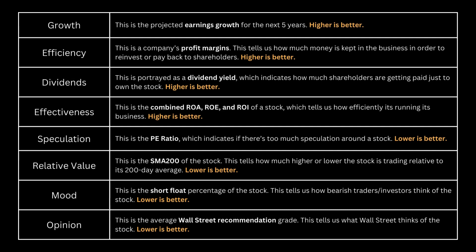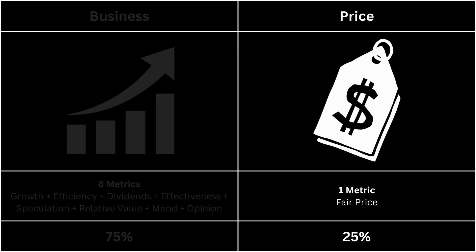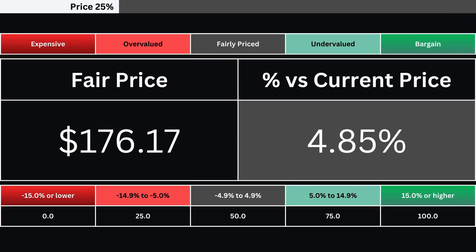Here's how our stock and the overall market stack up against each other. Different points are awarded based on those comparisons. That is then translated into a grade by getting the company's points and dividing it by the combined total of both stocks — that's our business grade. Let's next take a look at the price of our company. The fair price is the true value of the stock. It can be a bargain down to being expensive. Here's our company's fair price and its relative percentage difference from its current price. That is then translated into one of five grades from 0 to 100. This is our price grade.